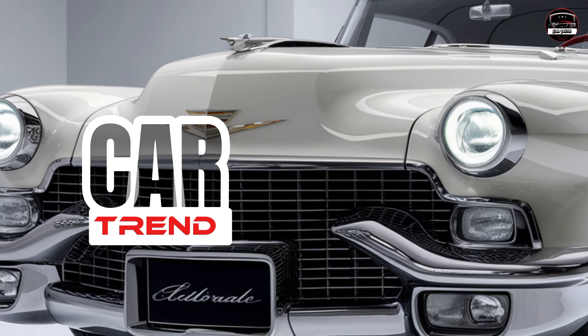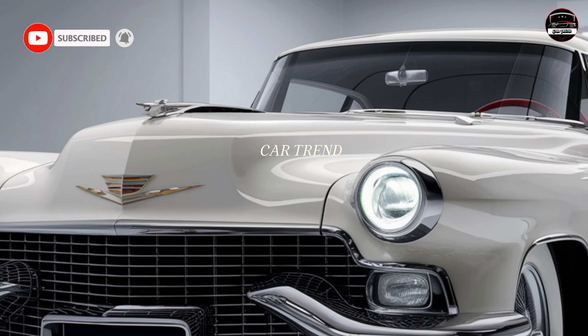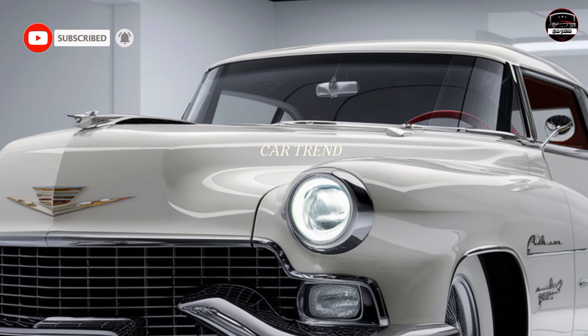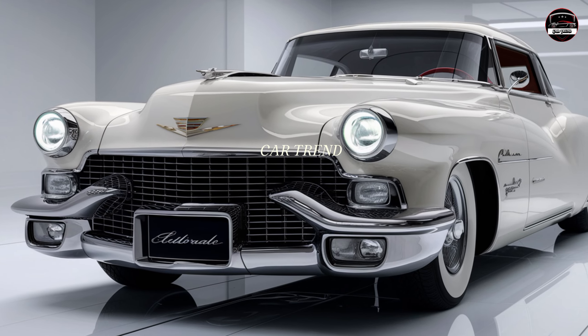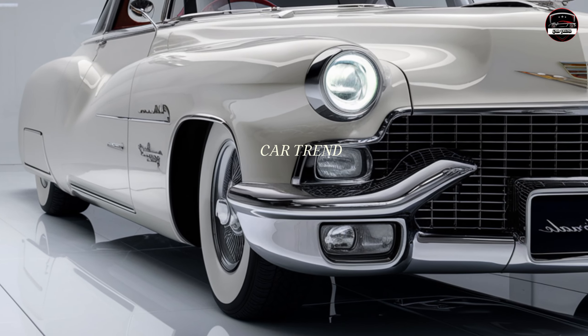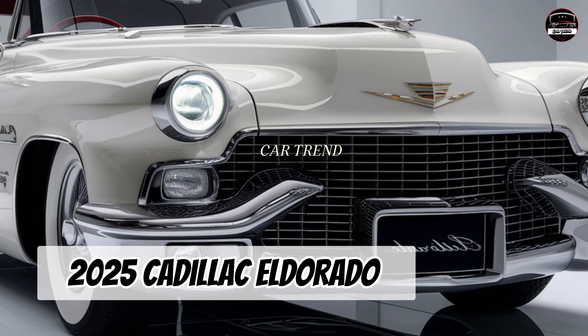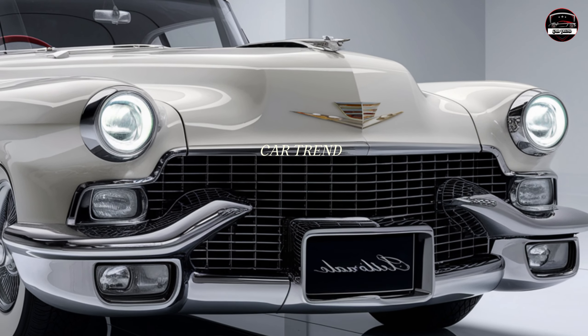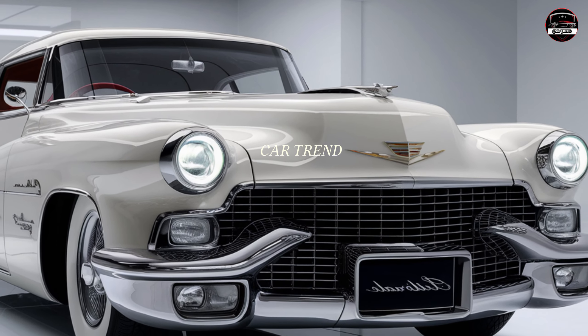What's up, hey everyone, welcome back to Car Trend. If you're a fan of legendary American luxury, hit that subscribe button because we've got something exciting to talk about today — the 2025 Cadillac El Dorado. This iconic car has been reimagined for the modern world, blending classic Cadillac sophistication with futuristic technology and style. Let's dive right into what makes this reborn El Dorado a true statement on wheels.